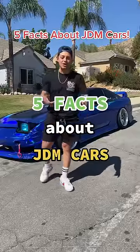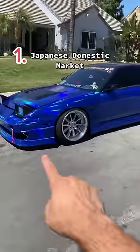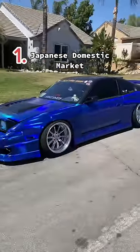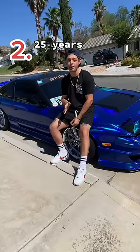Five facts about JDM cars you probably didn't know. JDM stands for Japanese domestic market, so unless your car has been directly imported from Japan, your car isn't JDM. There's a 25-year rule on importing cars — you can only import a car from Japan after it's been out for 25 years.